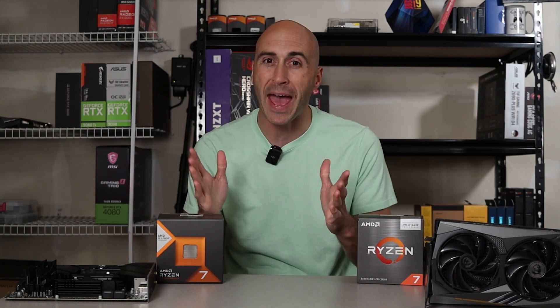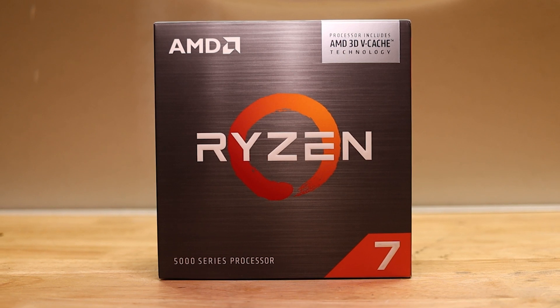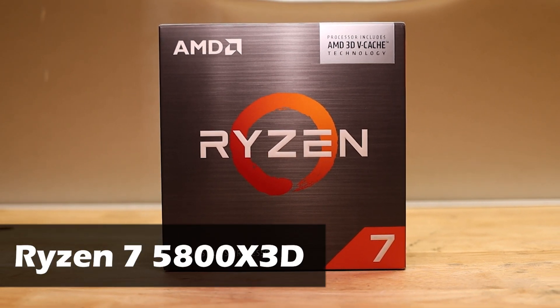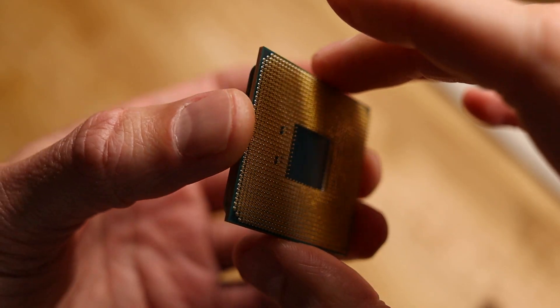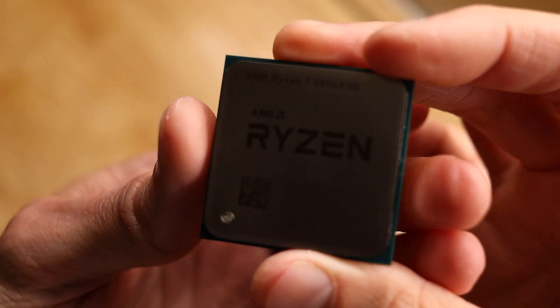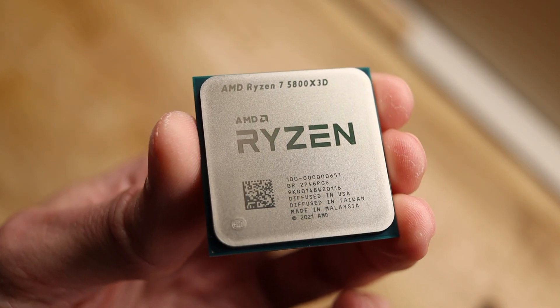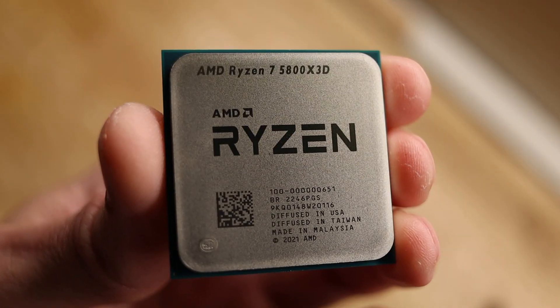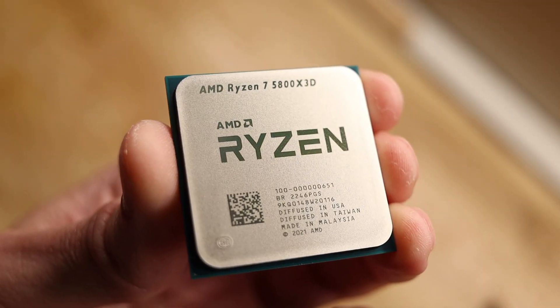Now that we started with the entry level, why don't we throw in the biggest and baddest gaming CPUs that AMD has to offer. Representing the AM4 platform is the ever-popular Ryzen 7 5800X 3D. This comes with eight cores and 16 threads with a max boost clock of 4.5 GHz. It has the same 105-watt TDP as the 7600X but has a much higher 96 megabytes of L3 cache.